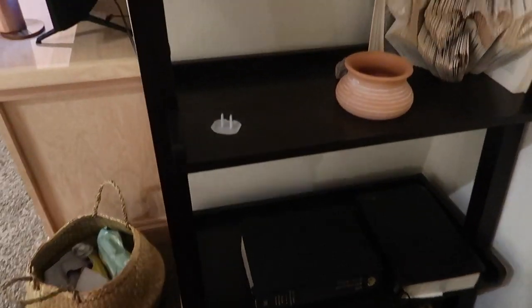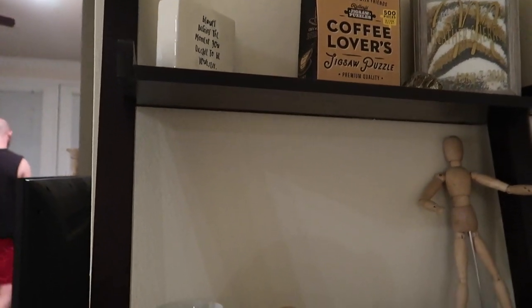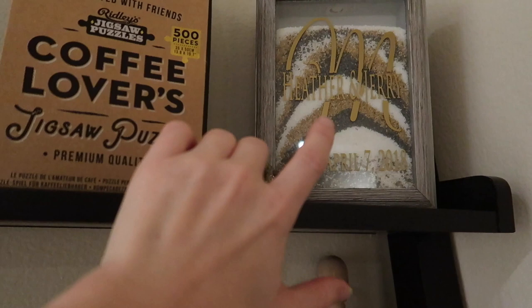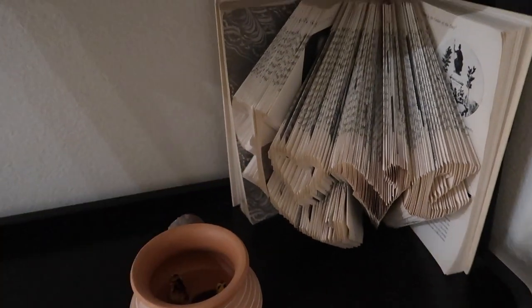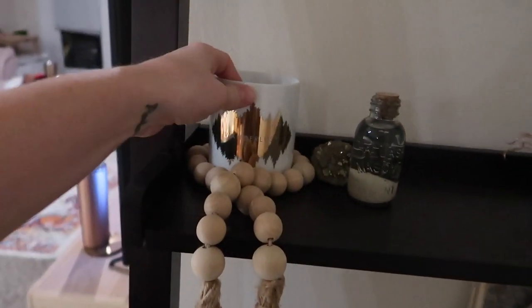Now going over to this shelf, I think there are a few little knick-knacks we're going to be able to get rid of. This is from our wedding stand, so I definitely want to keep that. And my aunt had this made for our wedding, so I know I'll want to keep that too. But some of these smaller knick-knack type things can go.